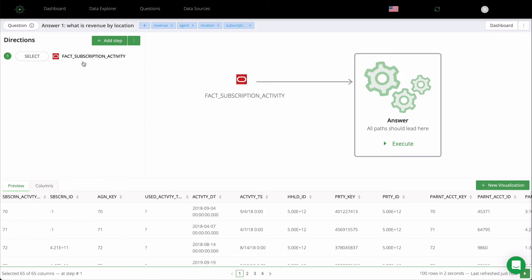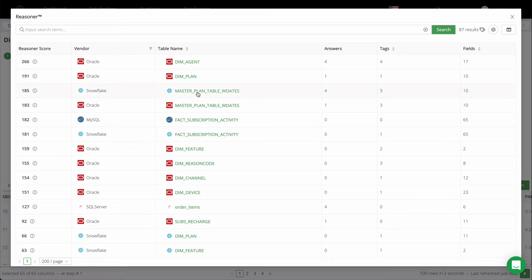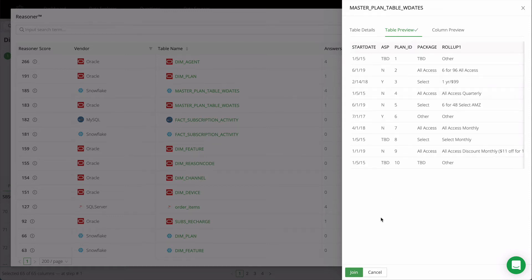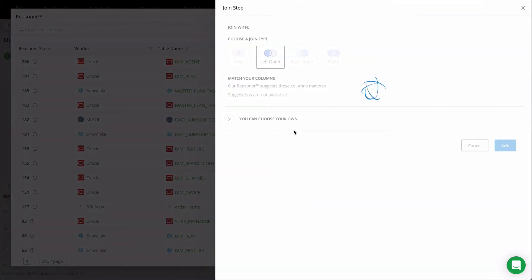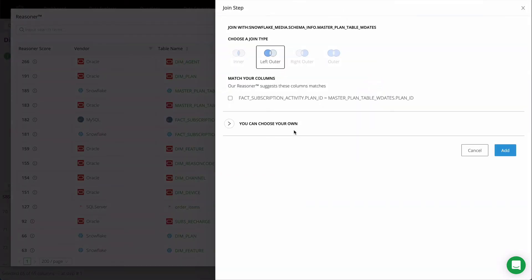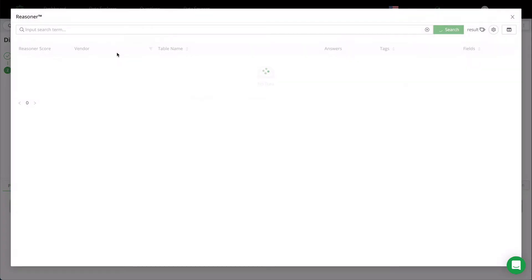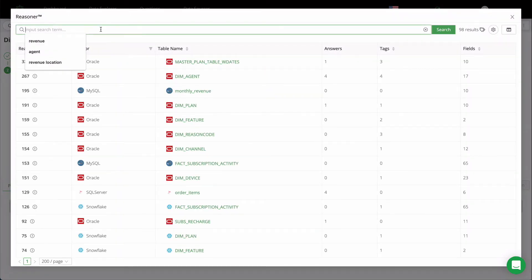Most questions need data from more than one data source. Typically, joining data from different sources can take a lot of time and rework, but when using Prometheum, adding and joining a second data source is easy using the visual data map. Using powerful AI, Prometheum's Reasoner can suggest columns to join. Join suggestions save time, especially as the volume of work for data teams grows.